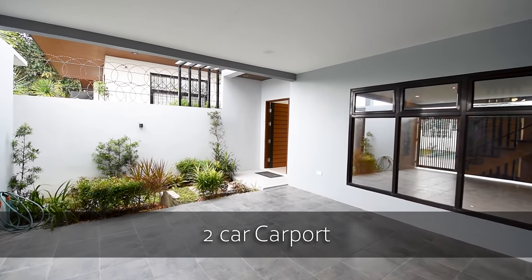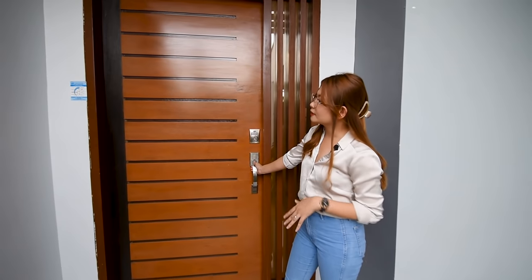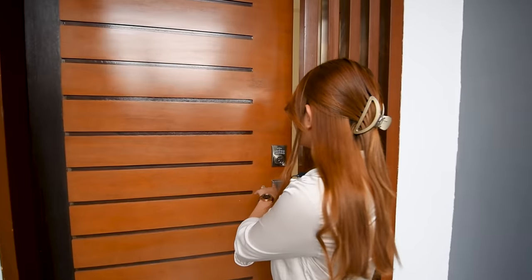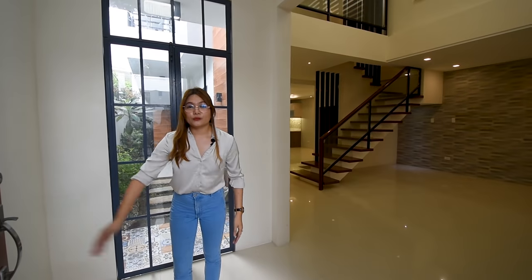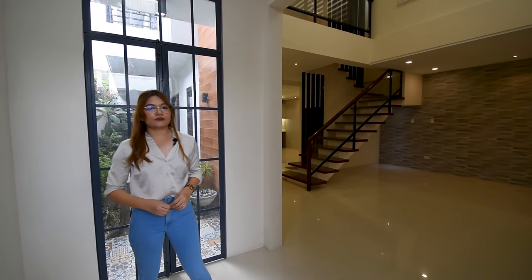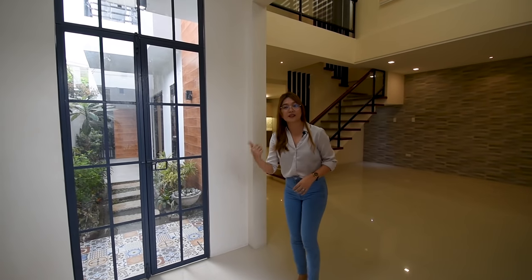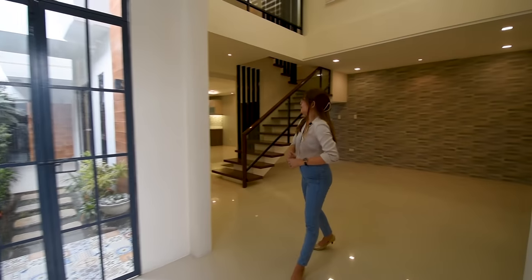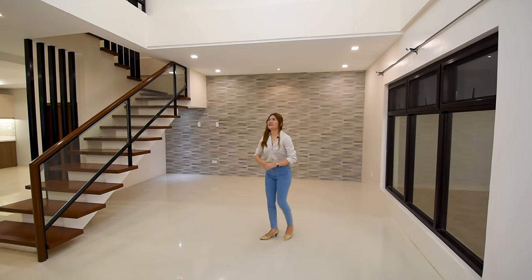So this is your solid main door, made of mahogany, and it has a key code and a manual lock. As we enter, we will be welcomed by this really nice foyer and you also have the view to your pocket garden, which we'll visit later. A few steps away, you have this really nice living area.